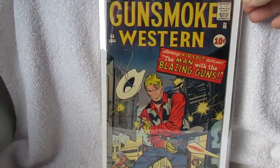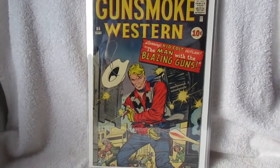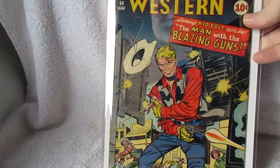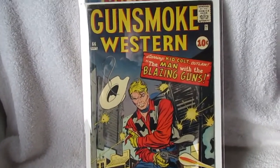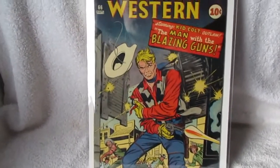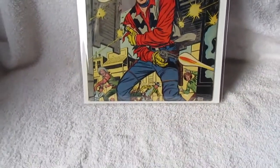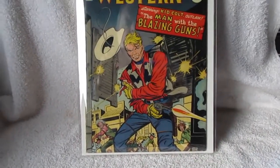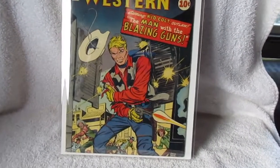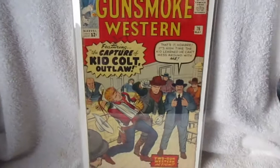Here's a couple of the Gunsmoke Westerns that I showed. There's number 66 — that's my favorite of the entire run. That's the best copy I've ever been able to score, even though it's only about good-plus to very good. It's got a little bit of a moisture ripple right along the bottom edge, nothing too severe. That keeps it grading a solid very good to very good plus; otherwise it's a pretty nice book. So 66 and 76.